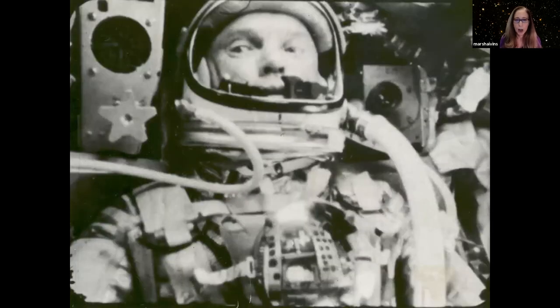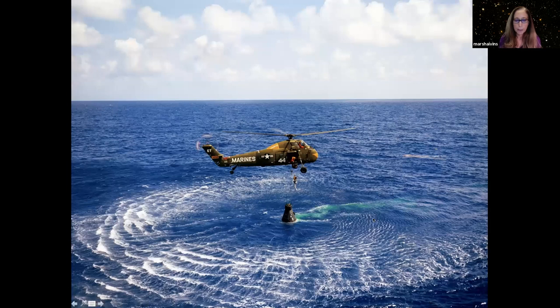This is John Glenn, who was the first American astronaut to actually orbit the Earth. All of those Mercury capsules were thrown into the water after landing, and then the astronaut was brought back to land in a helicopter.